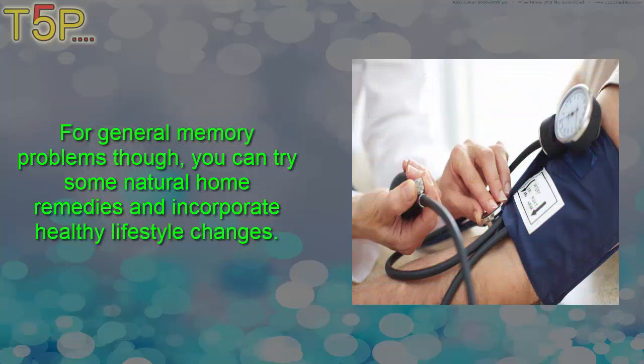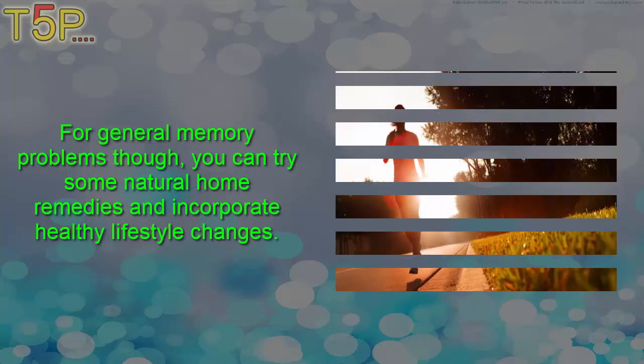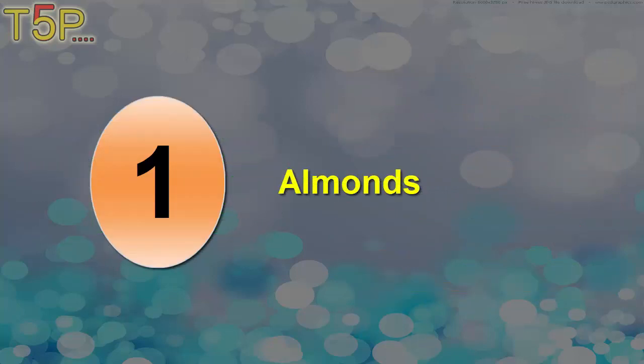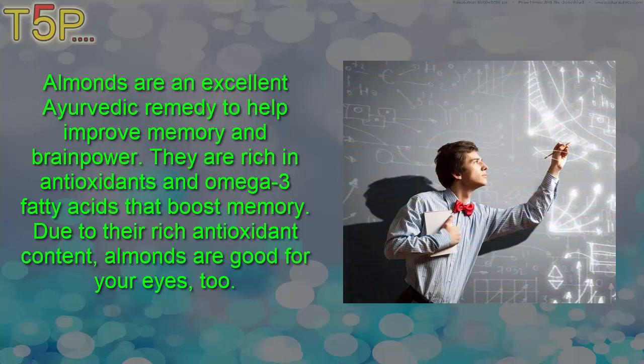For general memory problems, you can try some natural home remedies and incorporate healthy lifestyle changes. First: almonds. Almonds are an excellent Ayurvedic remedy to help improve memory and brain power. They are rich in antioxidants and omega-3 fatty acids that boost memory.